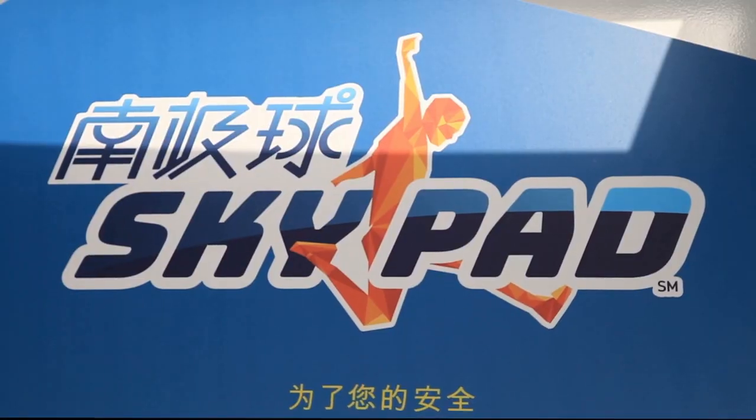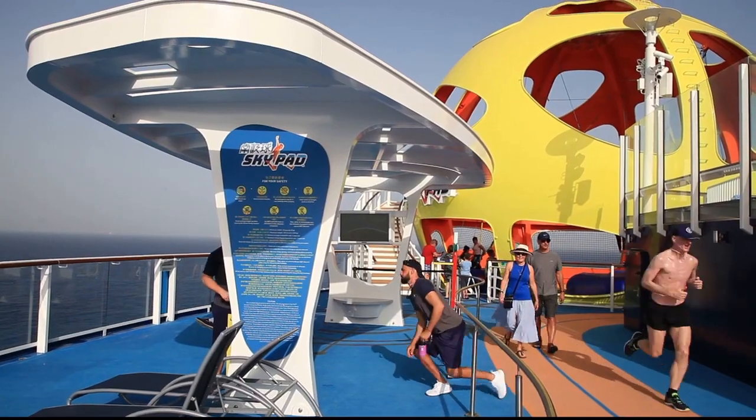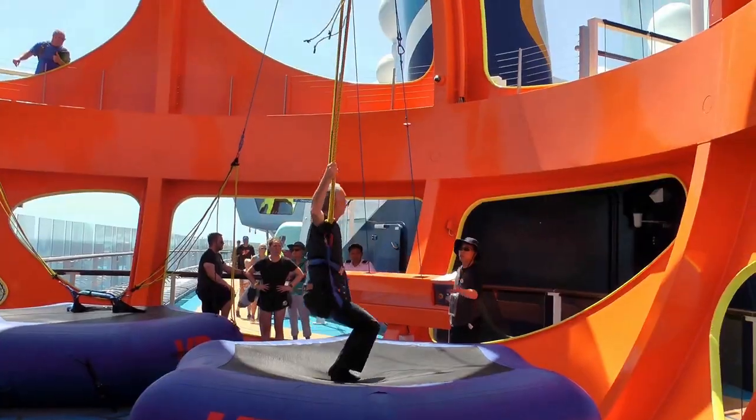And last but not least, Spectrum of the Seas. The Skypad is iconic — it's a virtual reality bungee trampoline experience located on the aft of the ship.